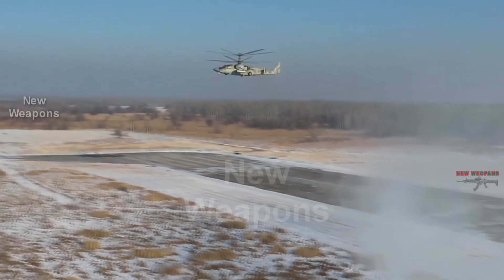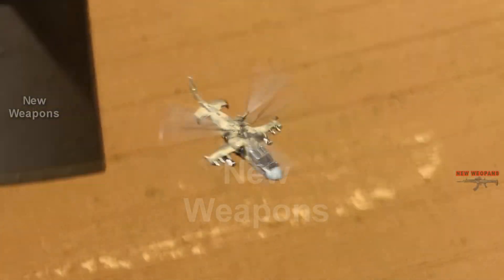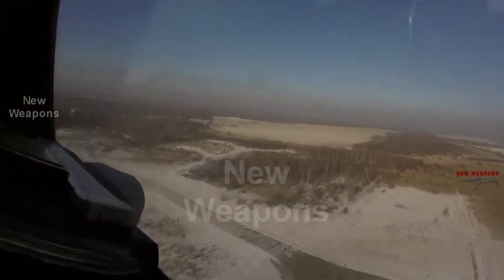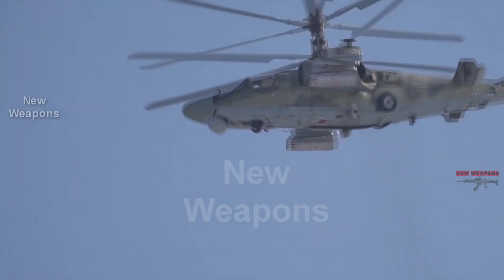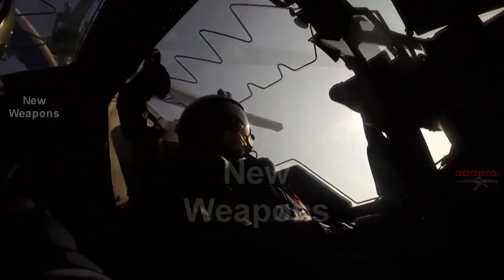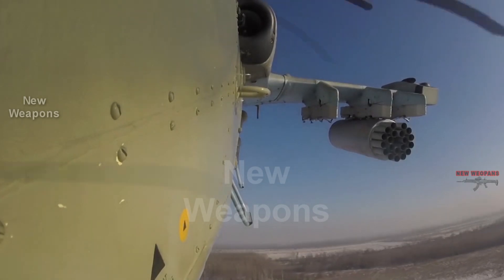The exercises were carried out by the Army Aviation of the Eastern Military District. Among the pilots were both experienced military personnel and those who have yet to learn how to perform all these figures. The Ka-52 Alligator is a new generation Russian reconnaissance and attack helicopter capable of hitting armored vehicles, ground and air targets. It is armed with a 2A42 automatic cannon, unguided and guided aircraft missiles, and aerial bombs.